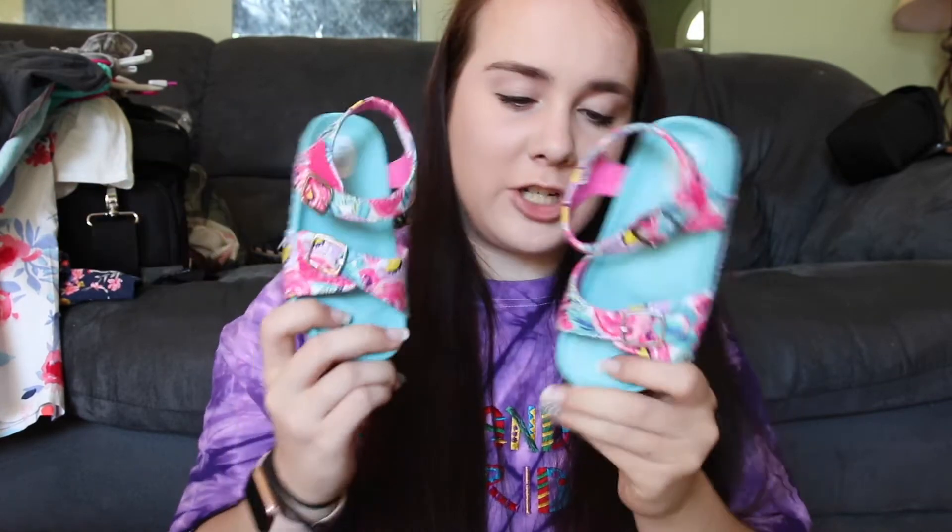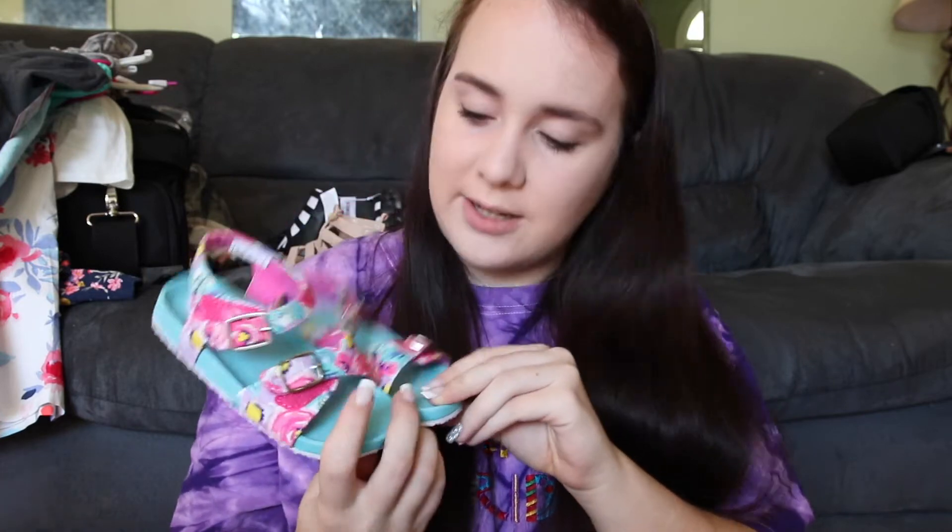Then the last pair of shoes that my mom got her are these sandals that are just floral right here — they kind of remind me of like knockoff Birkenstocks, but she just got these for her to play in this summer and they're so adorable.